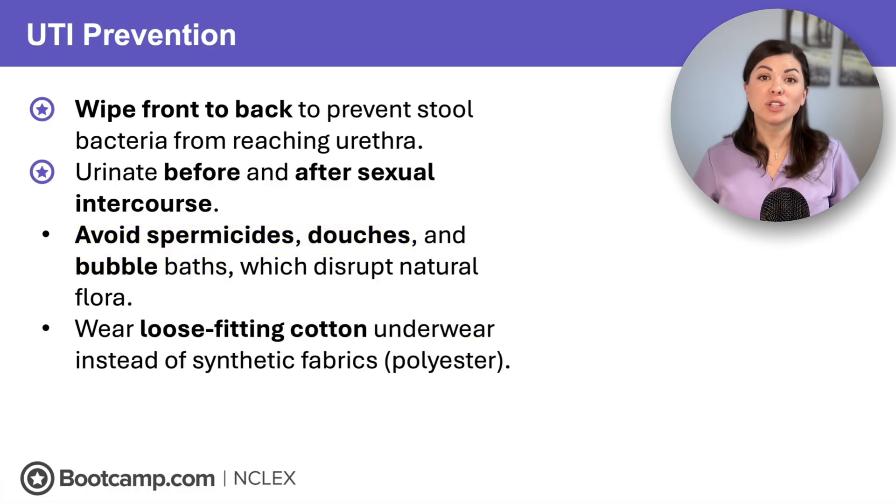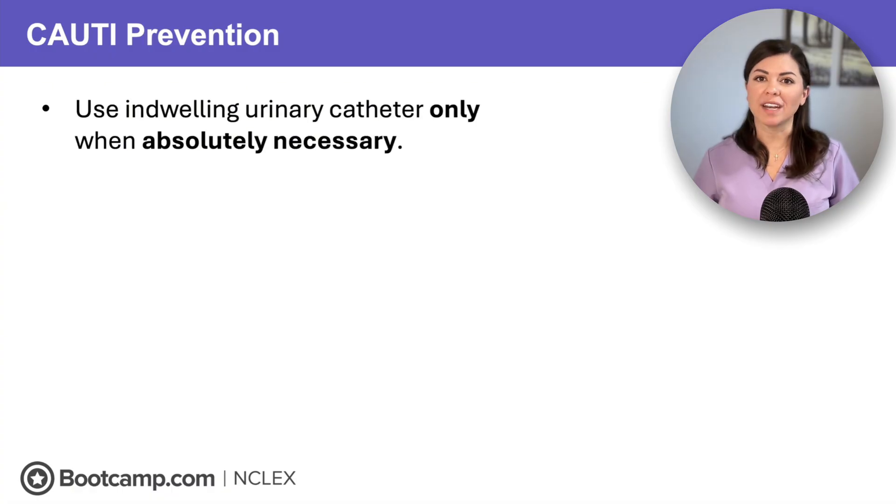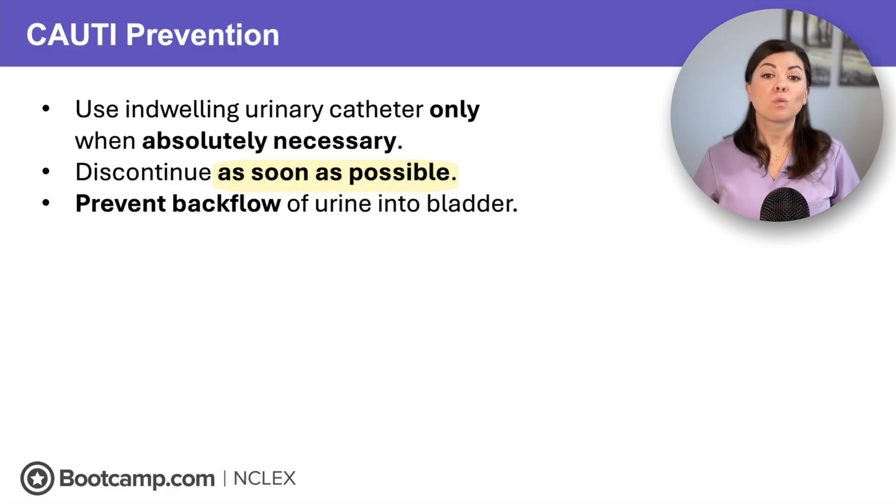Finally, clients should wear loose-fitting cotton underwear instead of synthetic fabrics like polyester or nylon, because cotton breathes and decreases the risk of infection. Now let's talk about reducing the risk of catheter-associated infections, because the NCLEX loves to test on these. Rule one: only use a catheter if it is absolutely necessary and remove it as soon as possible — the longer it is in, the higher the risk.